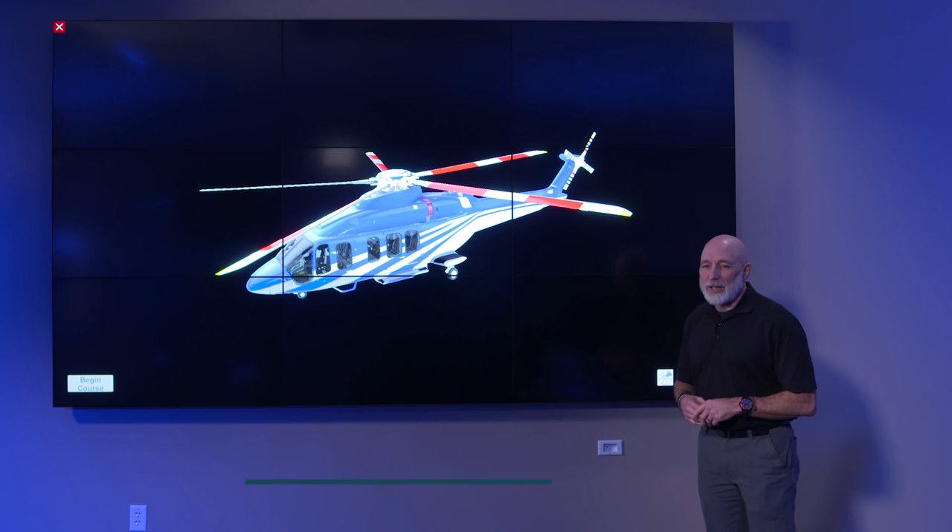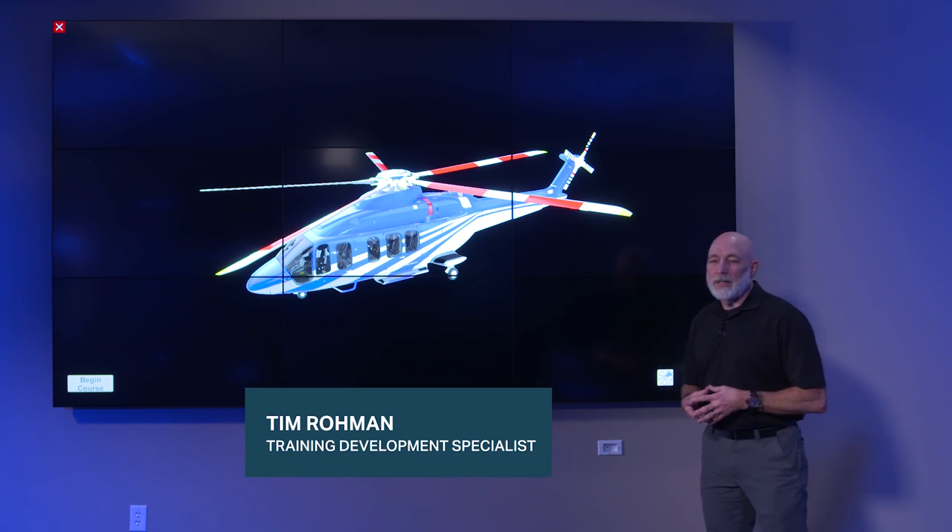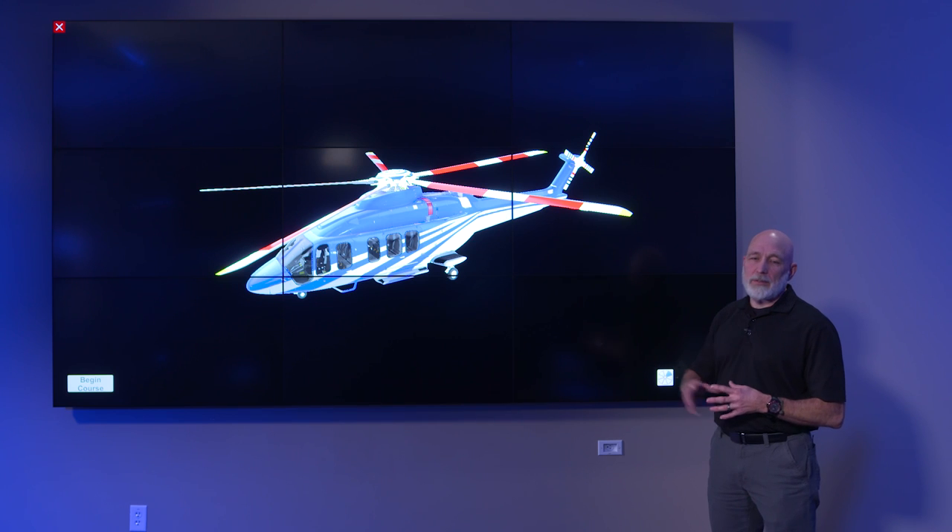Welcome to the Bell Classroom Training Experience. My name is Tim Roman. I've been working here at the Bell Training Academy since 2012. I'm working on the 525, developing pilot and maintainer training.